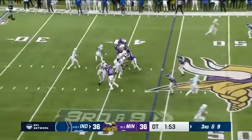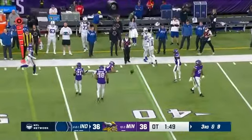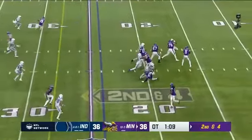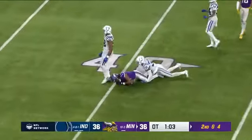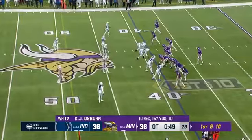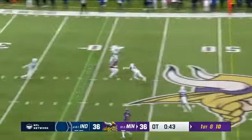They bring the blitz, Ryan feels it, hit as he throws — oh, nearly intercepted! He's got 95 yards through the air as well. Cousins, first down Osborne — KJ has been a superstar today, funny for those extra yards. Minnesota's gonna try to save that timeout for a potential field goal attempt. Cousins lets it fly — it's caught!